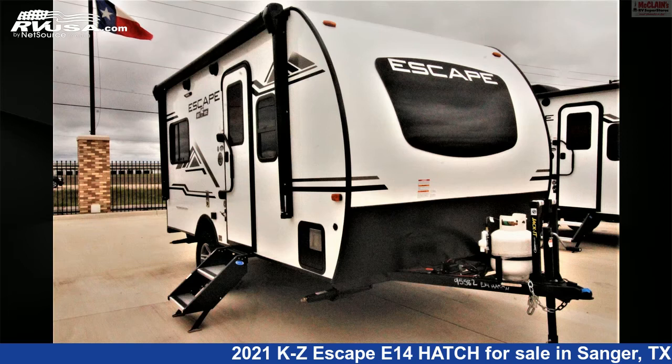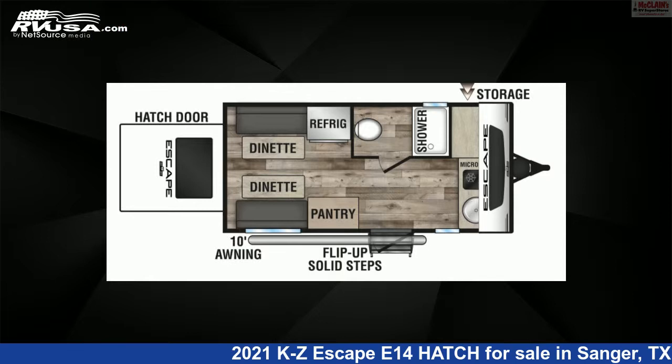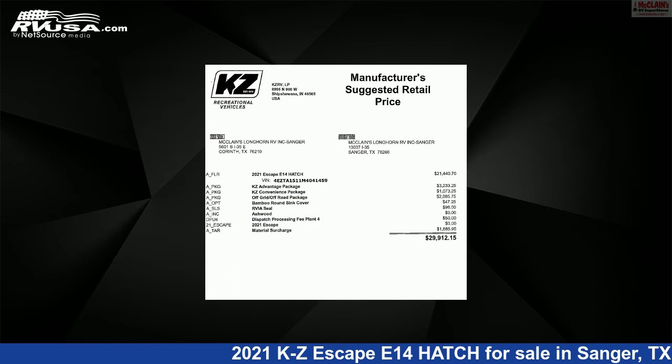This 2021 KZ Escape E14 hatch is a travel trailer RV. It is located in Sanger, Texas 76266, and is offered for sale by McLean's Longhorn RV.